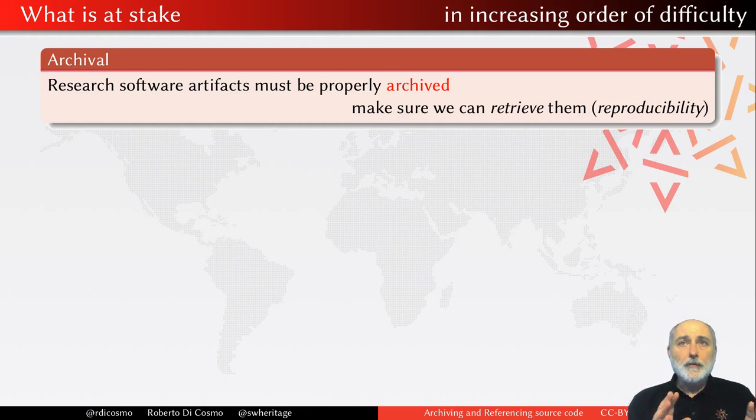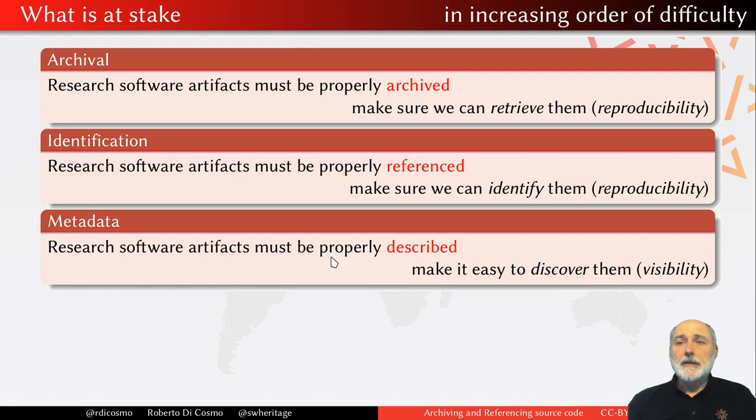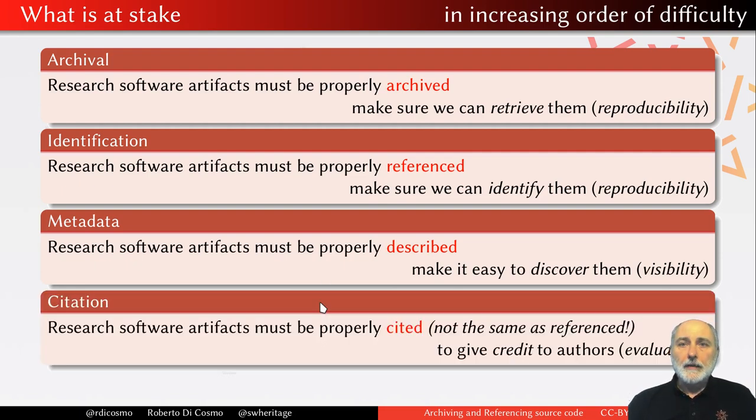To address all these needs, there are at least four different things we need to do, and I will try to present them in what I believe is the real order of difficulty. First, we need a place where to archive software — a place where you put something and you can find it again; this is essential for reproducibility. Then, a little bit more difficult, you need to have proper identification — putting a zip file somewhere is easy, but if you just use a URL to link to it, reproducibility is not really guaranteed. Then you need proper metadata, which is more complex because there are too many ontologies out there. And finally, you need to get credit for citations — this is important for evaluation, but it is a more touchy subject because we need to decide who is the author, who is not, who did what. So it is more political, less technical, but more complex to do properly.